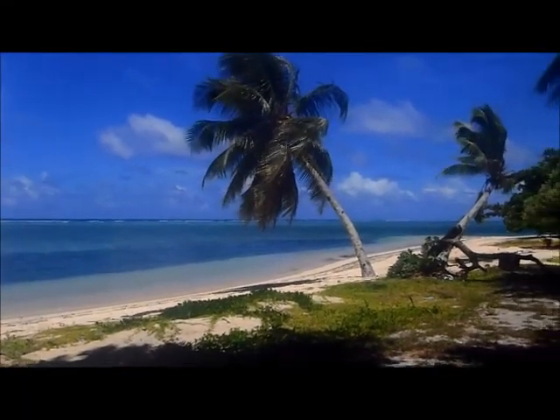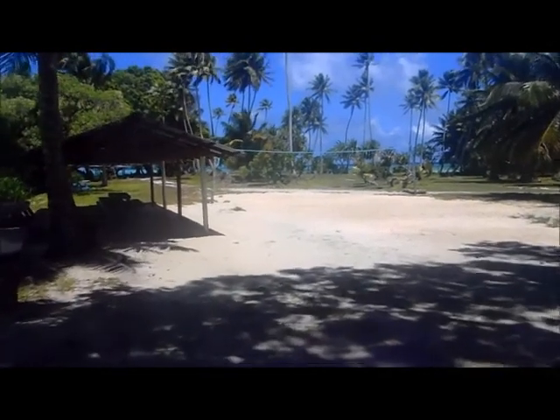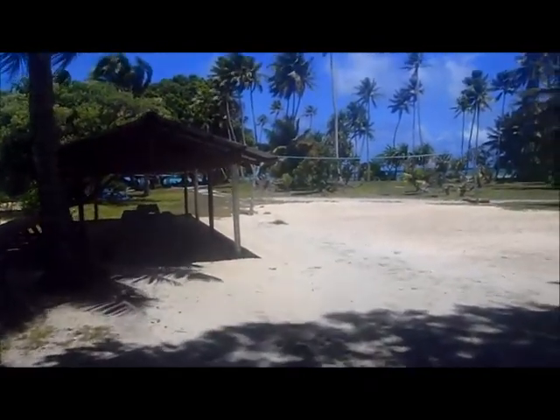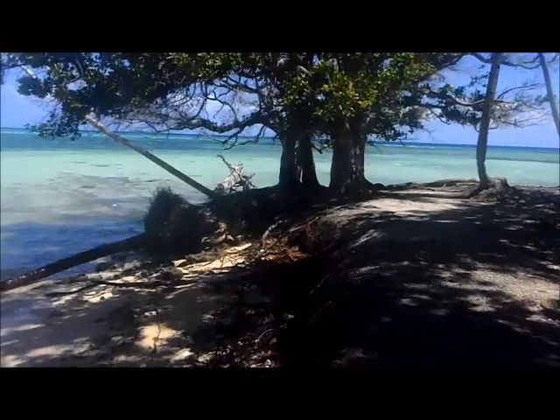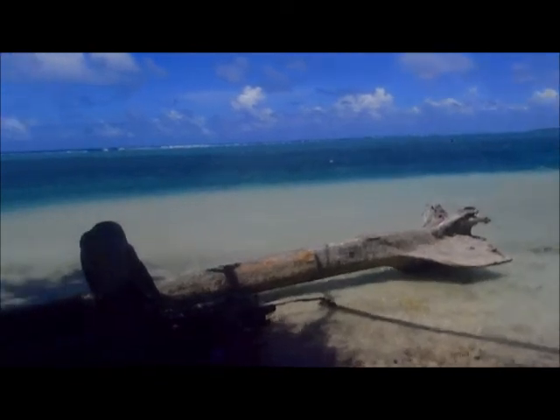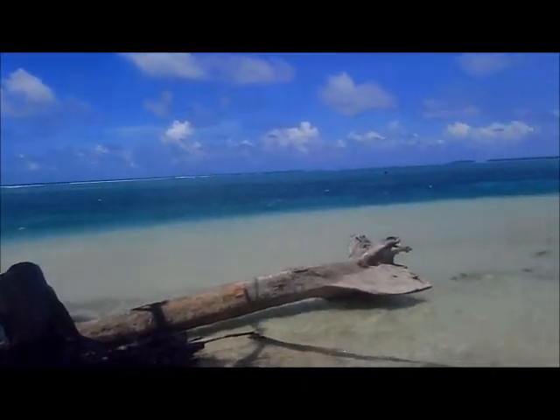So this is Laura at the far end of the Marshall Islands, nearly 30 miles from Maduro. And this is the end of the atoll here. It's about 40 degrees Celsius out, so you need to find the tree.